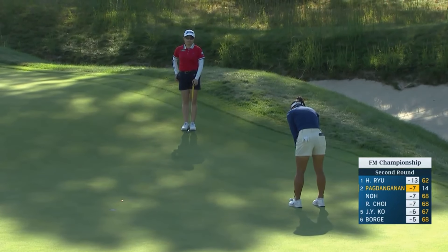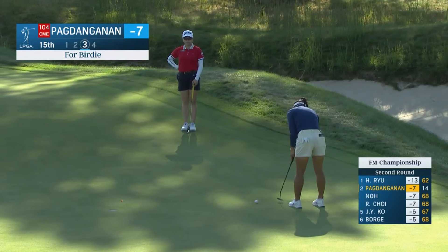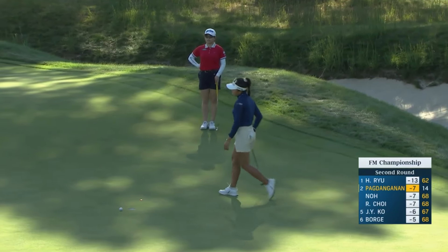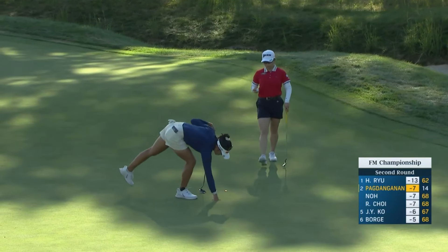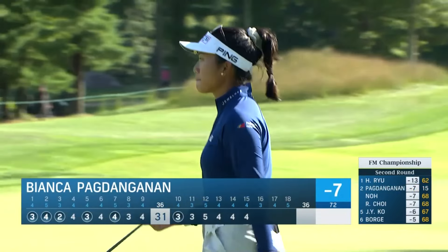Unfortunately, she finished in a tie for fourth, which is the spot nobody wants to finish in at the Olympics. But I'm sure she took a lot of confidence out of that. That is a shame because she left that below the hole — it was the perfect spot to be, to have an uphill putt. Hard to do it where the flag is cut today. So a couple of missed opportunities.